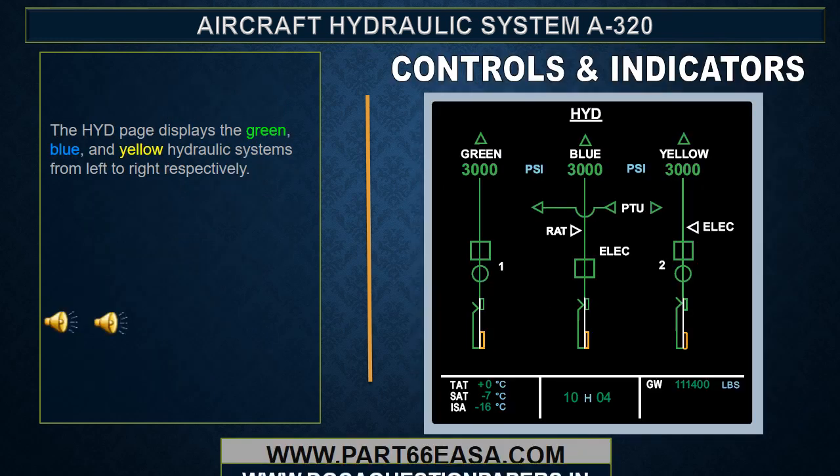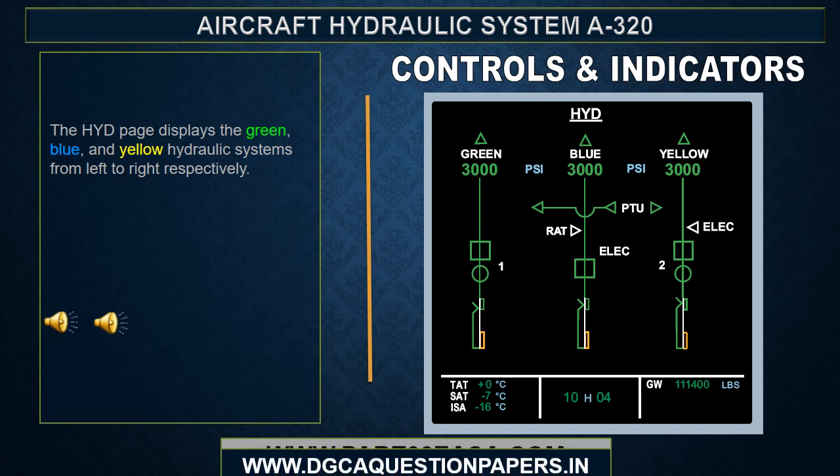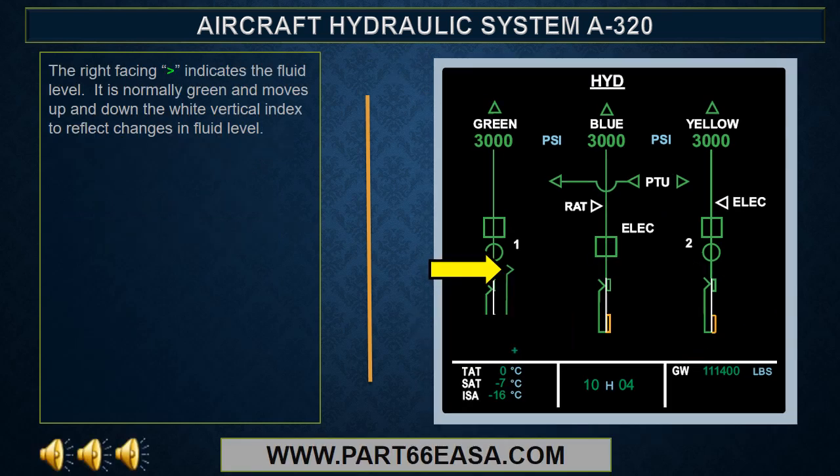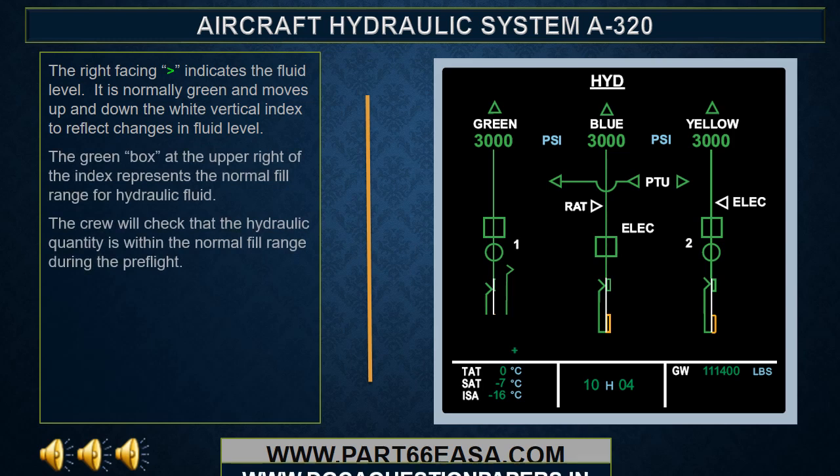Here we are at controls and indicators. We are going to talk about several controls and indicators in this section. First, we will start with the hydraulic page. The hydraulic page displays the green, blue, and yellow hydraulic systems from left to right respectively. We will now examine individual items displayed on the page starting at the bottom with the reservoirs. The right facing arrow indicates the fluid level.